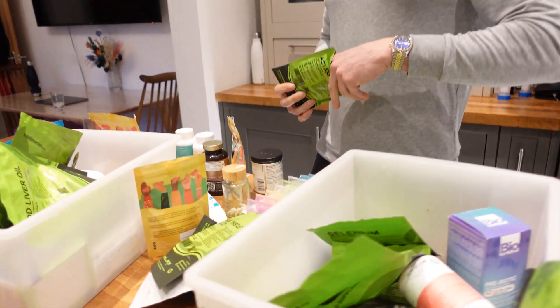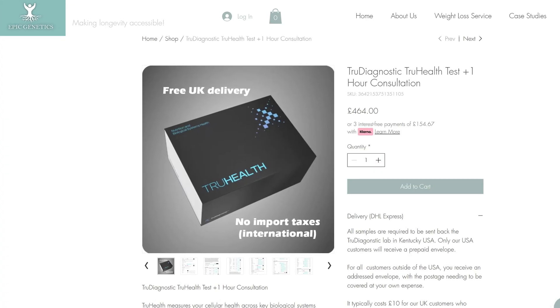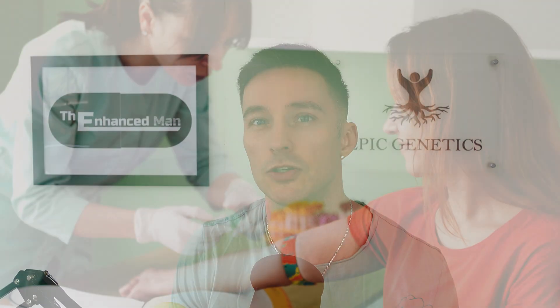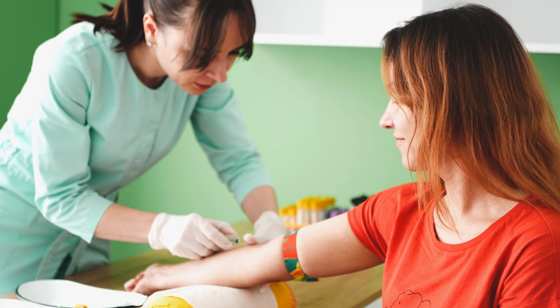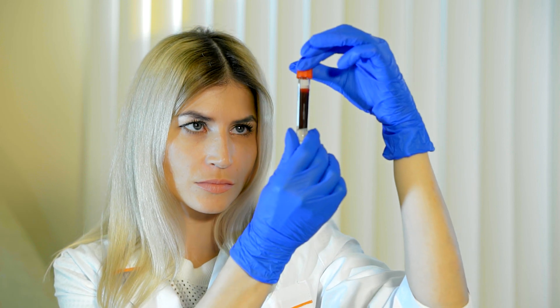A lot of people would rather spend all their money on supplements, but I think there's a healthy balance to be made by doing diagnostics first — then you can save money in the long term by seeing your response to these things. As mentioned, there are other indicators for inhibiting NNMT, like insulin resistance. You could measure your fasting insulin or just look at your HbA1c — if that's a bit on the high side, that's a flag. Obesity is another indicator.